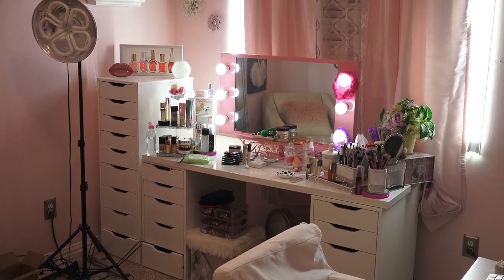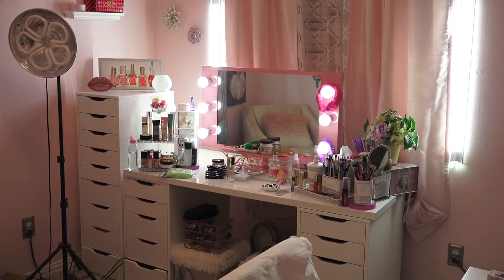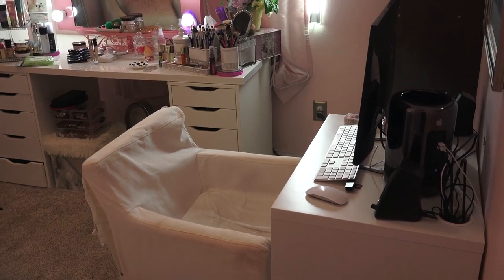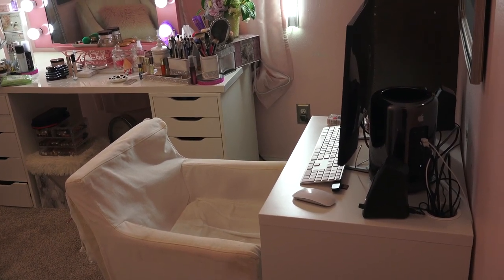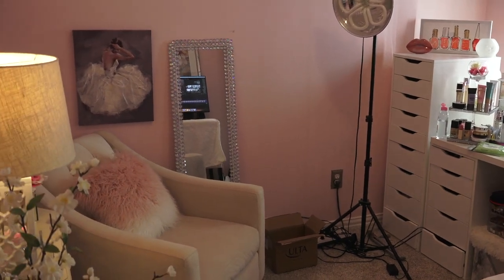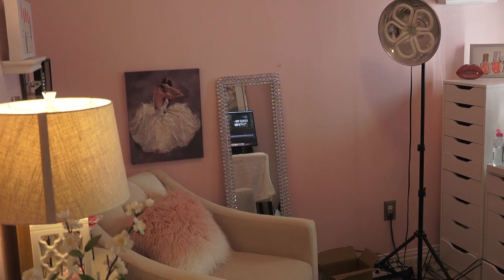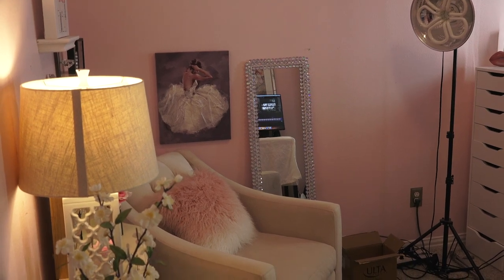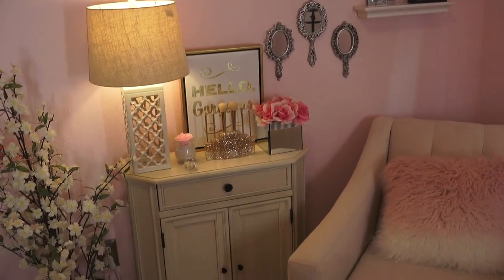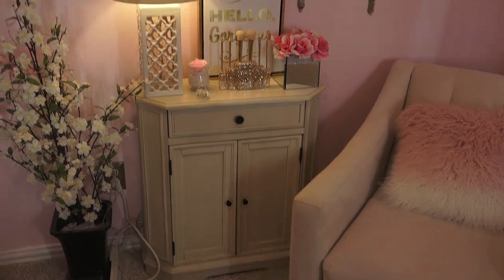Here is my beauty room. There's my vanity — my Vanity Girl Hollywood mirror. Those lights on the walls are from Glamcor. Over here you can see the edge of my desk with my editing setup, and that black trash can is actually a computer, can you believe that? And then over here we have a little sitting area. That little armoire there is where I keep all of my nail stuff.